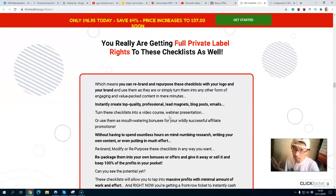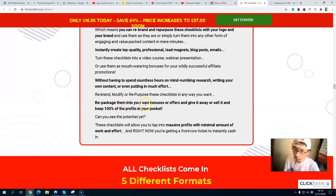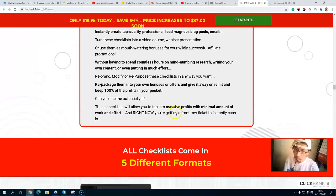With private label rights, you can rebrand and republish this checklist with your own logo and brand, create high-quality professional lead magnets, photos, and emails without spending countless hours on research or writing your own content. You can repackage them into your blog, use them as a bonus or offer, and keep 100 percent of the profit with a minimal amount of work.